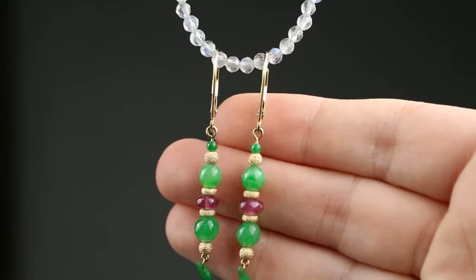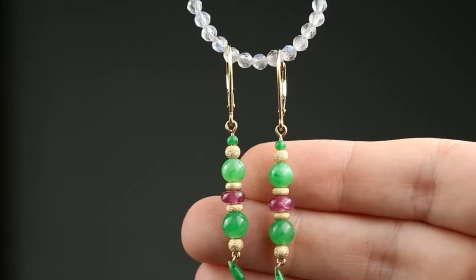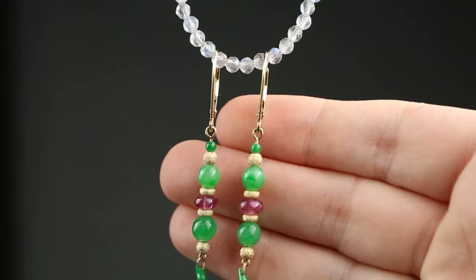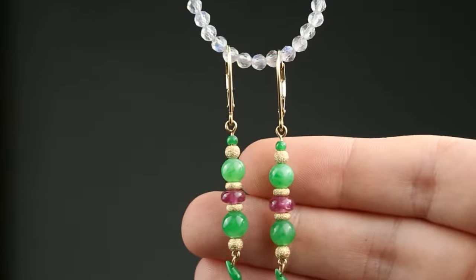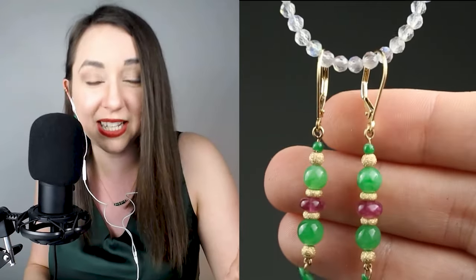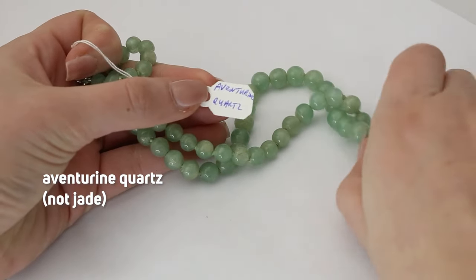Those are not ruby — those are tourmaline. Tourmaline is actually a very large group of gemstone minerals and they come in a huge range of colors. Pink tourmaline is really popular. It pairs really well with jade, and what's great about tourmaline is it's very affordable, so having it as an accent is not going to add much to the price tag of your precious jade jewelry.